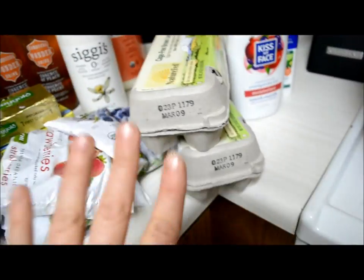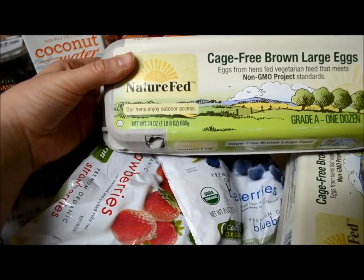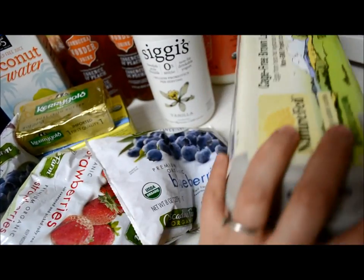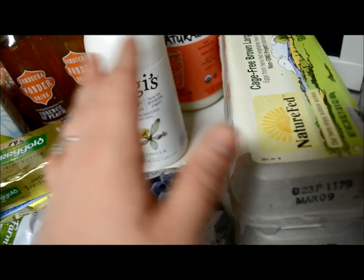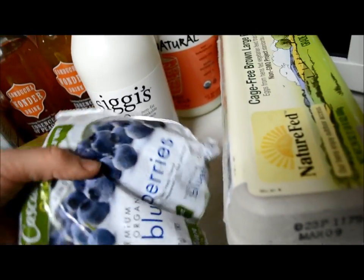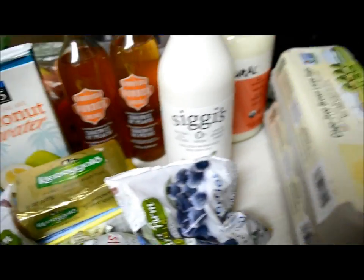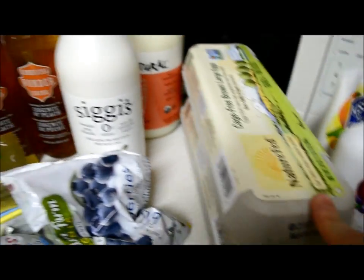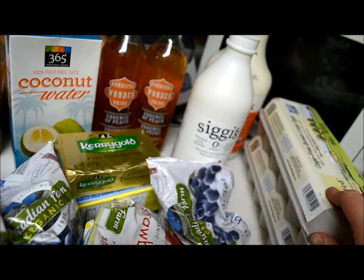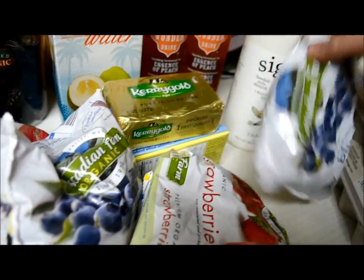Over here we've got our eggs. We go through lots and lots of eggs, so I just got the cage-free brown large eggs, non-GMO verified — because reducing, if not eliminating completely, the consumption of GMOs in this household has been very important to me lately. These were only $3.99 at Whole Foods. Hy-Vee also has organic, cage-free, GMO-free eggs for only $3.49, so they're not horribly expensive — it's doable.